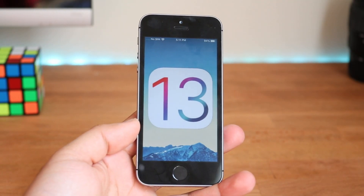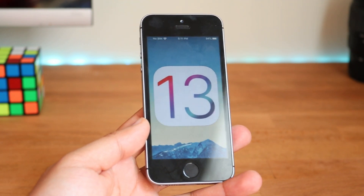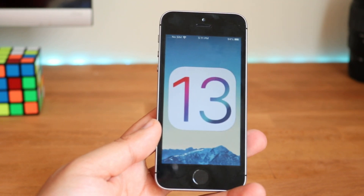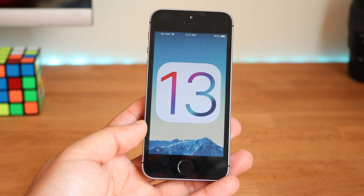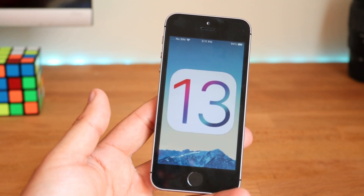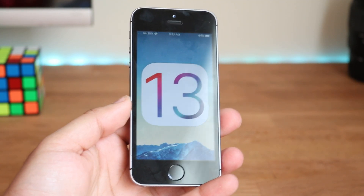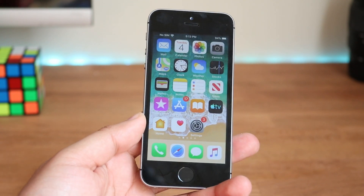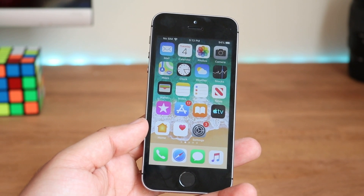Welcome back to the channel. iOS 13 finally came out and we're going to do so many reviews on this thing. I was supposed to upload these yesterday but I had to do a developer profile update on my MacBook. We're going to take a look at iOS 13 beta on the iPhone SE — this is the first device I installed it on. There are a couple of things within iOS 13 that don't really apply to the iPhone SE specifically, like Face ID being 30% faster, but surprisingly a lot of the features actually came to the iPhone SE.